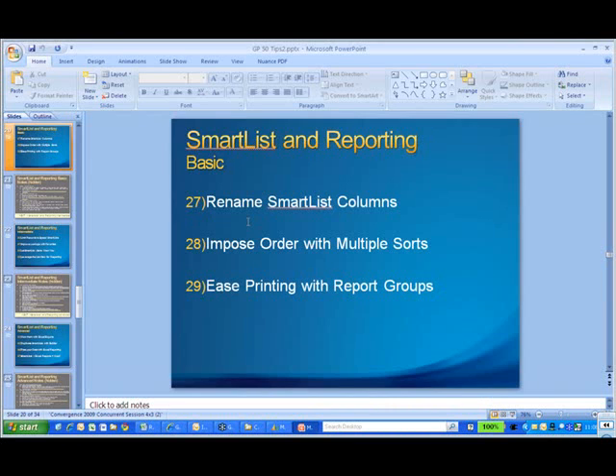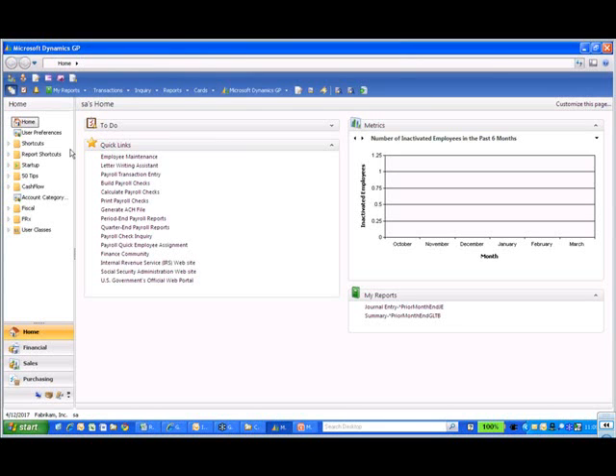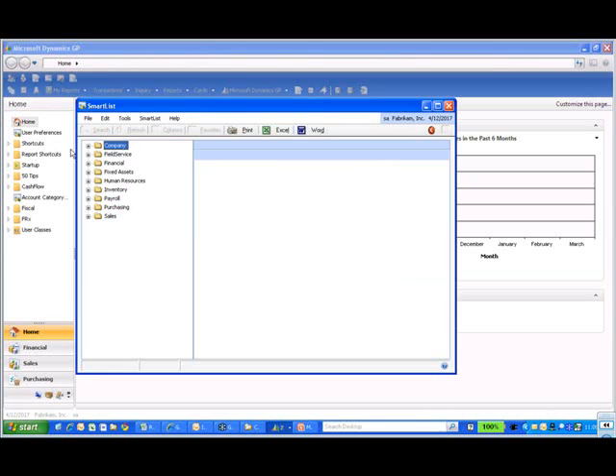We're going to talk about renaming Smart List columns. So if you don't like the columns with the names that Smart List offers, there's a way to rename them. I'm going to go into Great Plains and show you what I mean. Smart List is a wonderful tool included with Great Plains — it's the OEM version of Smart List Builder. There's also Anyview, e-notes, and several providers of Smart List views where you can buy the full product and connect any table to any other table as long as there's a way to link them, and create your own reports that can export to Word or Excel.